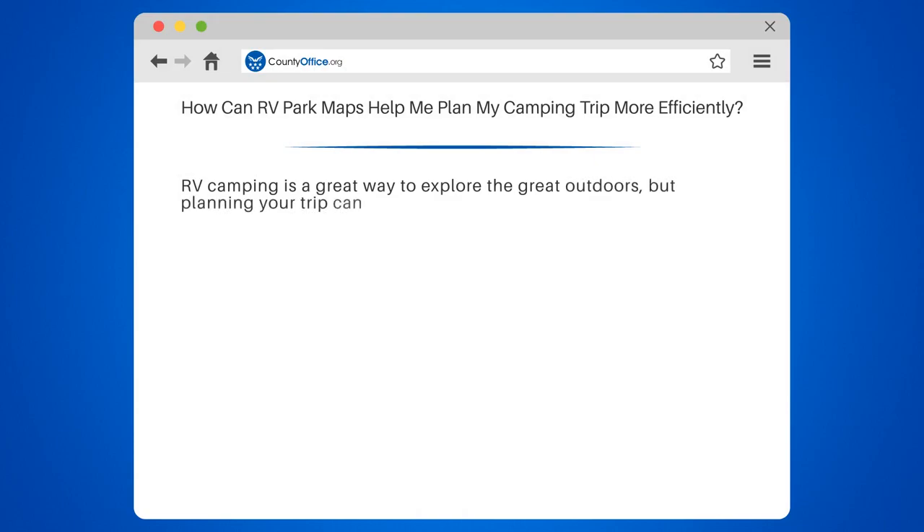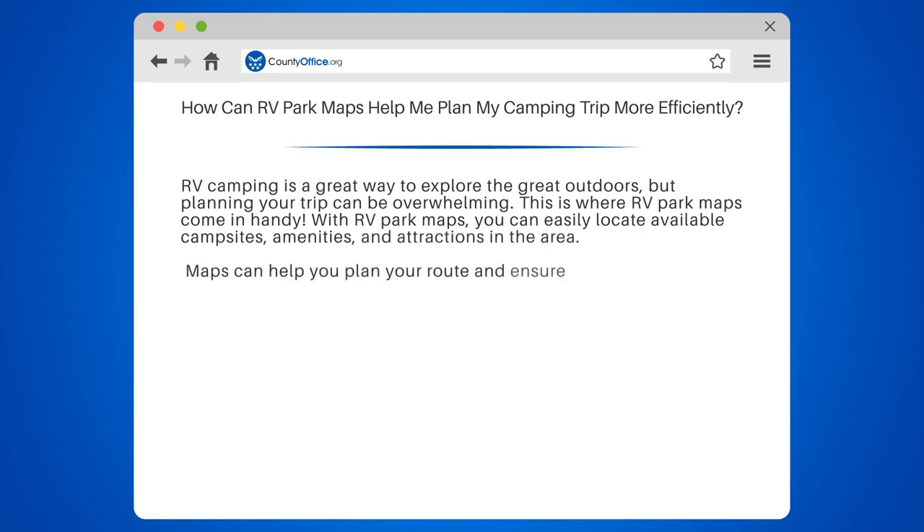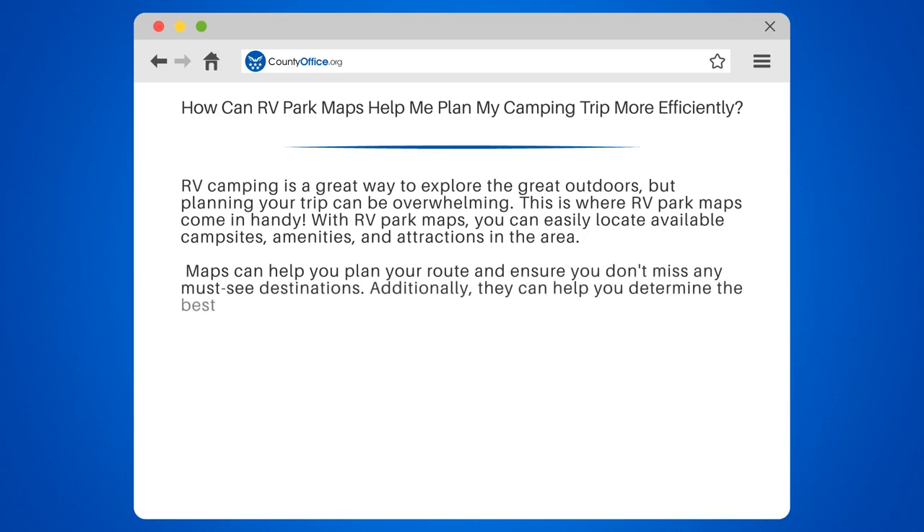RV camping is a great way to explore the great outdoors, but planning your trip can be overwhelming. This is where RV Park Maps come in handy. With RV Park Maps, you can easily locate available campsites, amenities, and attractions in the area. Maps can help you plan your route and ensure you don't miss any must-see destinations.